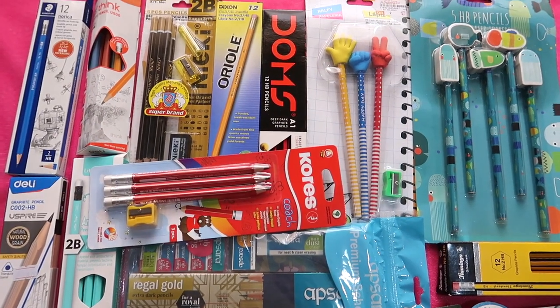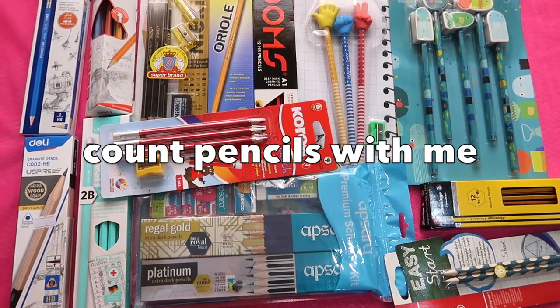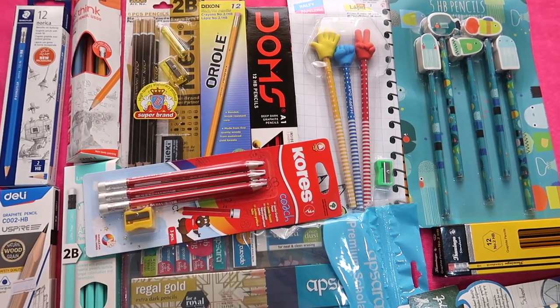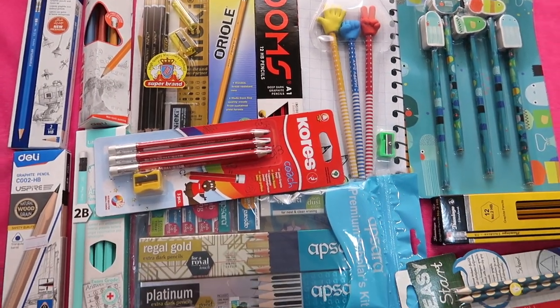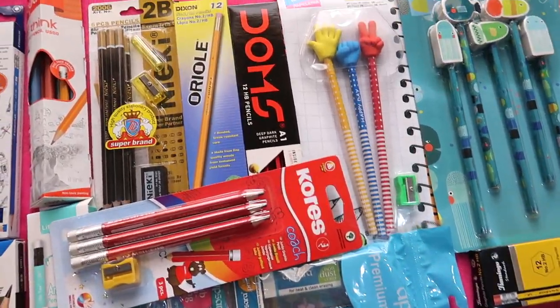Hey there, it's me Sai. This is going to be another pencil haul and pencil counting episode from all the pencils that I bought in December 2021, so keep on watching and enjoy this count with me.